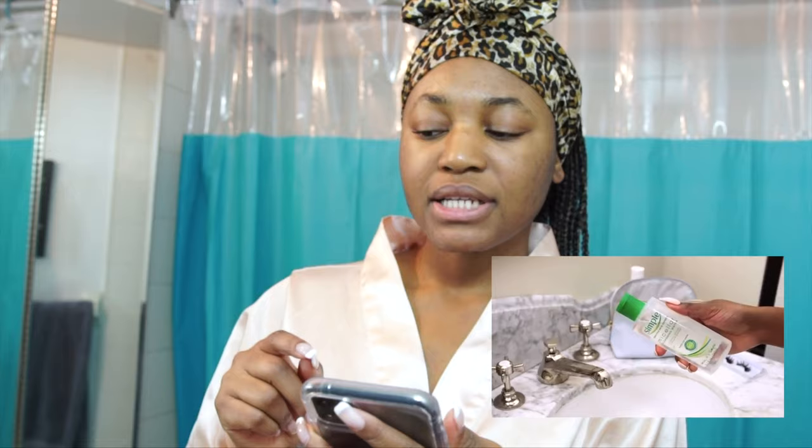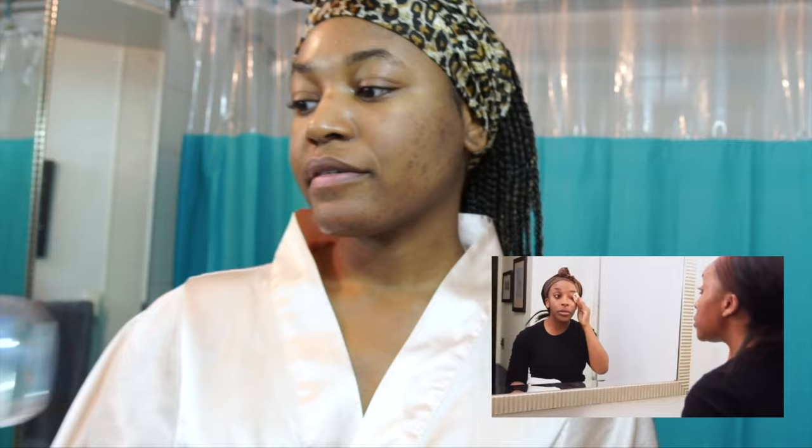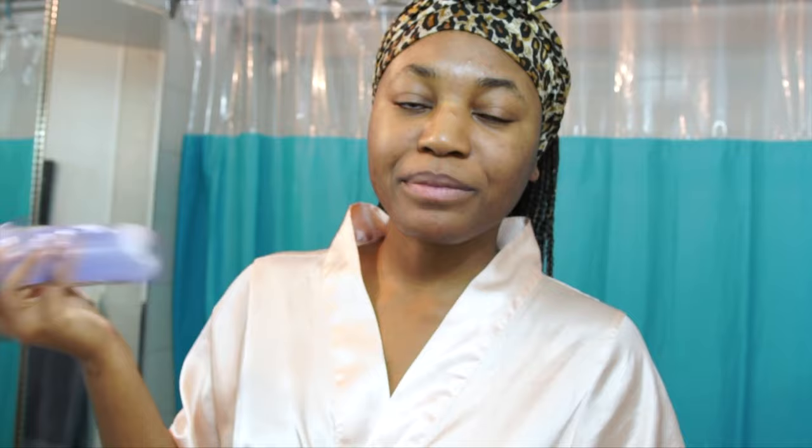I've rinsed off the cleanser. The next thing she does is use micellar water from Simple — to take off any leftover makeup. I have micellar water from Garnier for delicate skin and eyes, so I'll just use this. I have no makeup on, but I'm following Jackie's routine.